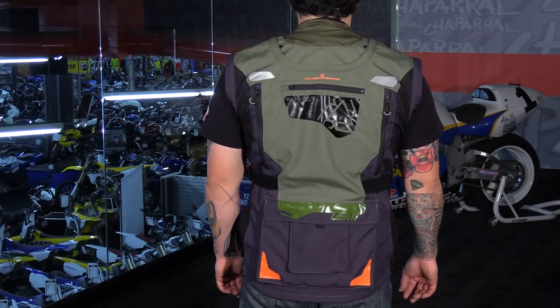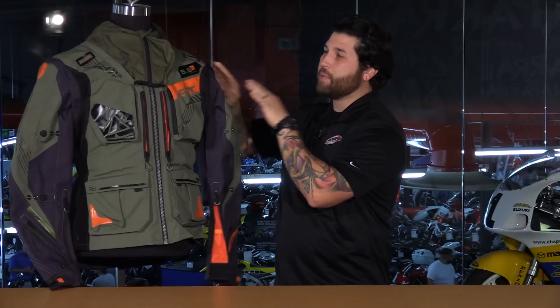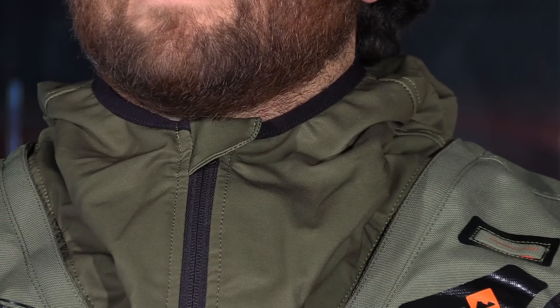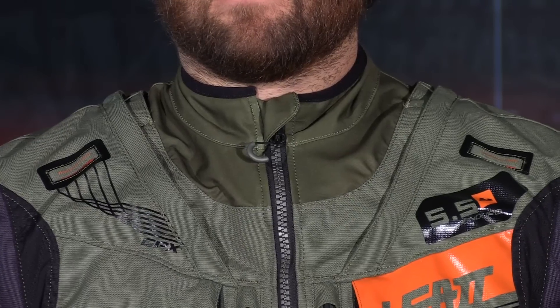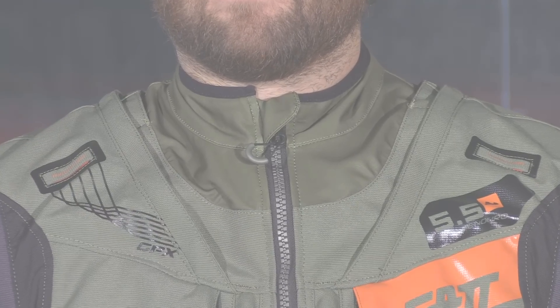It's very easy to remove the sleeves, and there's a flap that covers the zipper so it's protected. Speaking of things that zip off, there's a storm cover for the neck brace area — you can take this off if you're not using it or if you're riding in hotter weather. It's very stretchy and breathable, so I really like that about the jacket as well.